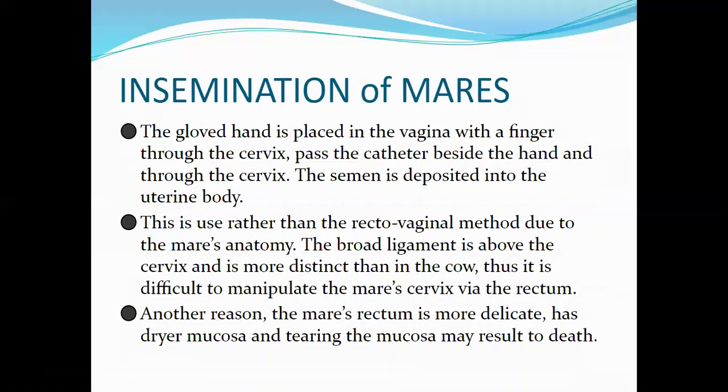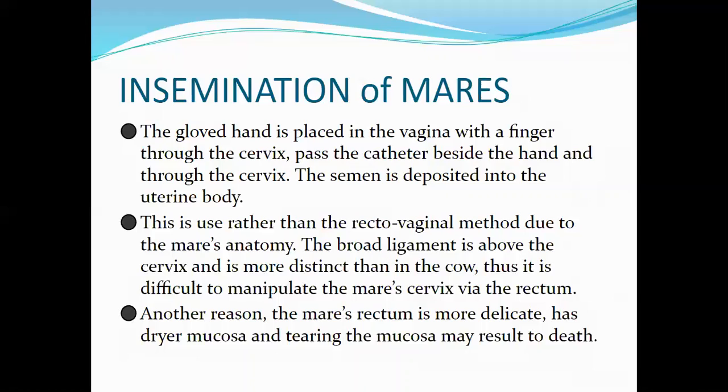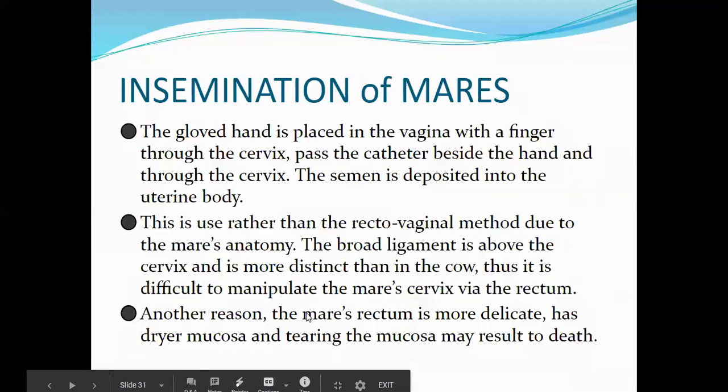The recto-vaginal method is not used in mares due to their anatomy. The broad ligament — a connective tissue that suspends the uterus from the abdominal wall — is above the cervix and more distinct than in cows, making it difficult to manipulate the cervix via the rectum. Additionally, the mare's rectum is more delicate with drier mucosa, and tearing it may cause peritonitis and death.